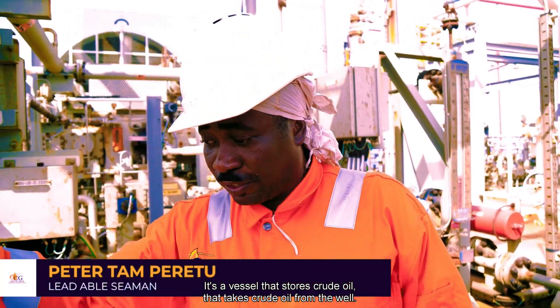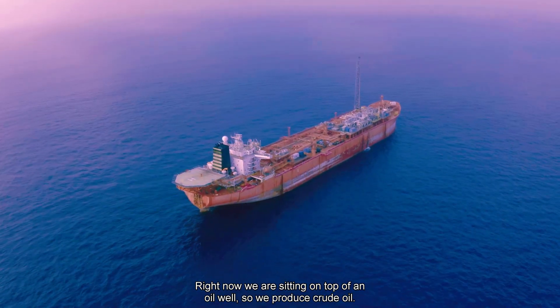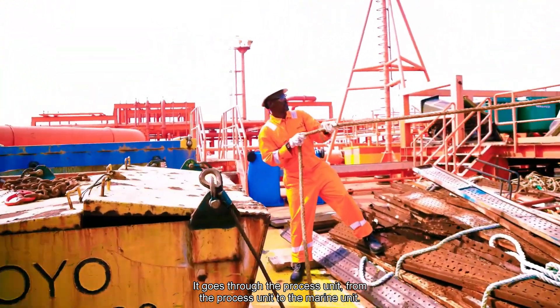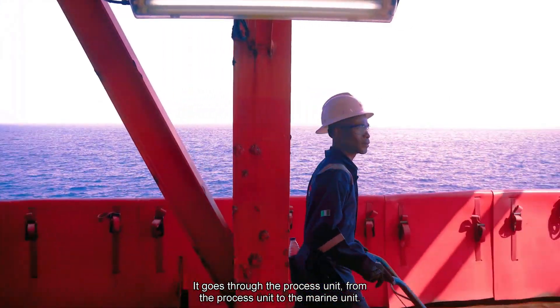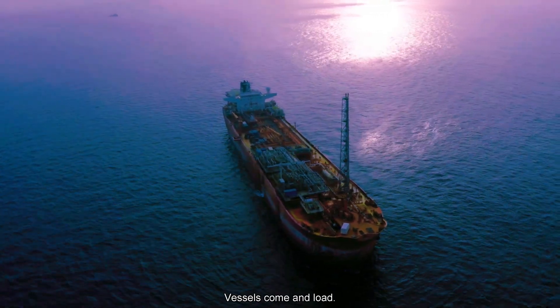It takes crude oil from the well. Right now we are sitting on top of an oil well, so we produce crude oil. It goes through the process unit, from the process unit to the marine unit. From the marine unit we give it out — vessels come and load.